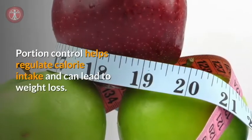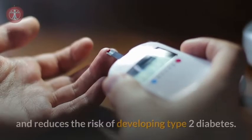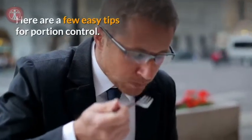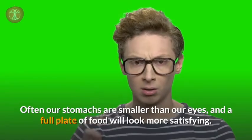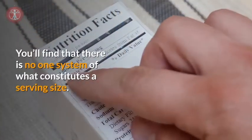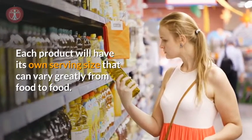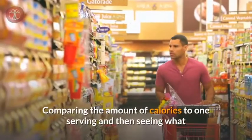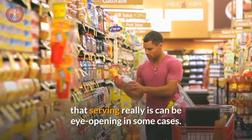Sugar-sweetened drinks raise blood glucose and increase diabetes risk — just water is best. Number five: portion control. Portion control helps regulate calorie intake and can lead to weight loss. Controlling your weight promotes healthy blood sugar levels and reduces the risk of developing type 2 diabetes. Use smaller plates. You'll find that there is no one system of what constitutes a serving size — each product will have its own serving size that can vary greatly from food to food. Comparing calories per serving to what that serving really is can be eye-opening in some cases.